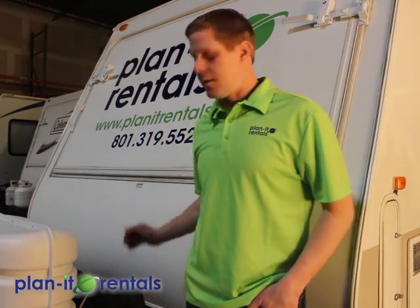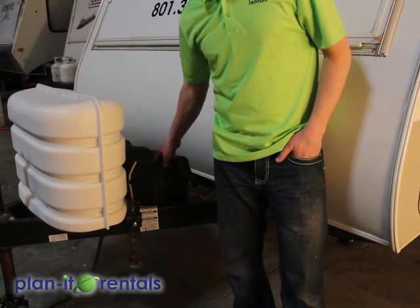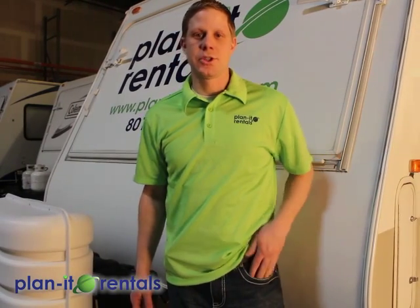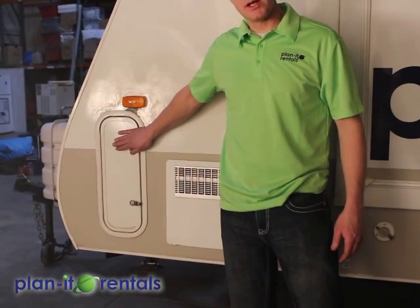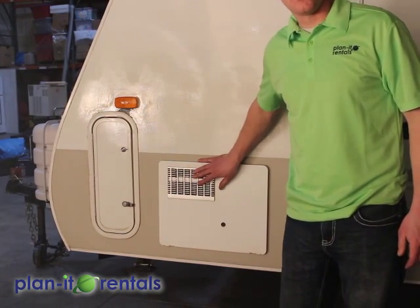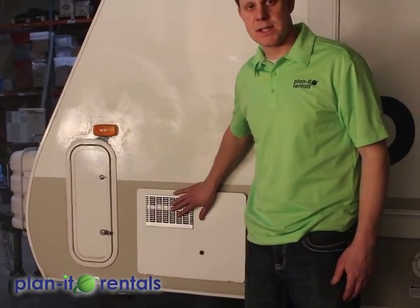The batteries are also here on the front of the trailer. On this specific trailer there are two of them, and those batteries charge by just plugging in the trailer's power cord, which we'll show you on the back corner. Moving down the driver's side of the trailer, there's a storage cubby in the front. Here is the access for the water heater, but the water heater ignites with the switch on the inside of the trailer, so you shouldn't need to access this panel.